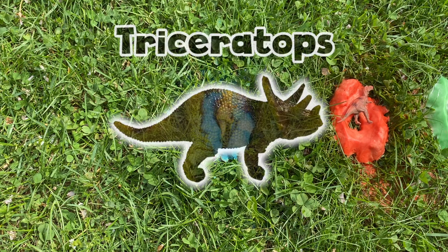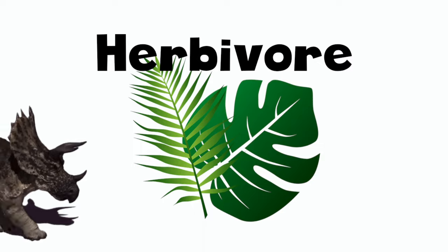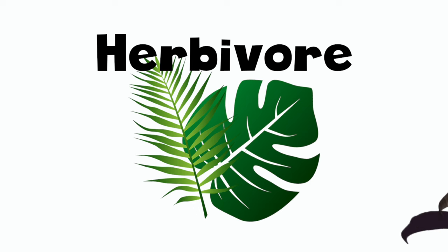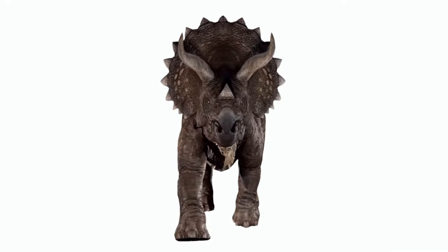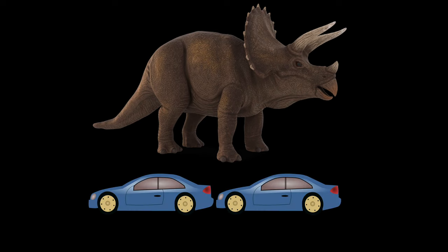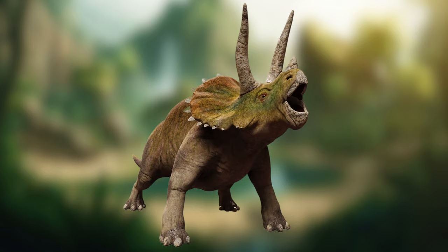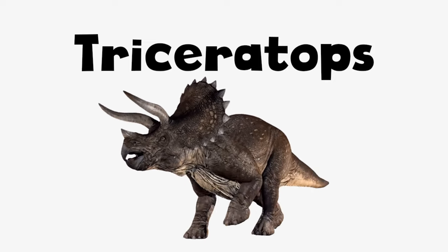It's a Triceratops! The Triceratops lived in the late Cretaceous period, about 68 to 66 million years ago. The Triceratops was a large herbivore, so it ate mostly plants. It's easy to identify because the Triceratops had three horns on its face and a bony frill on the back of its head. The Triceratops was about 30 feet long and weighed around 12 tons. That's about as long as two cars back-to-back and as heavy as 12 polar bears. Despite its size and intimidating appearance, the Triceratops was a gentle dinosaur, and they would use their horns for protection from predators.